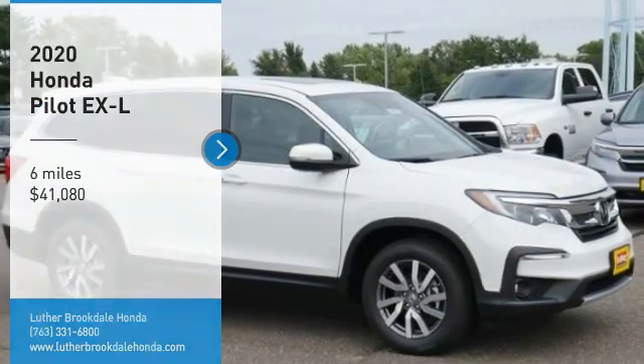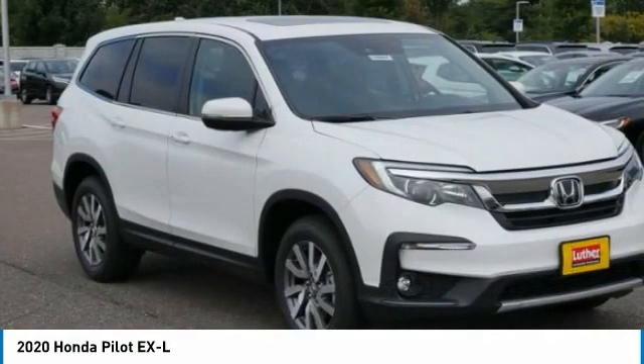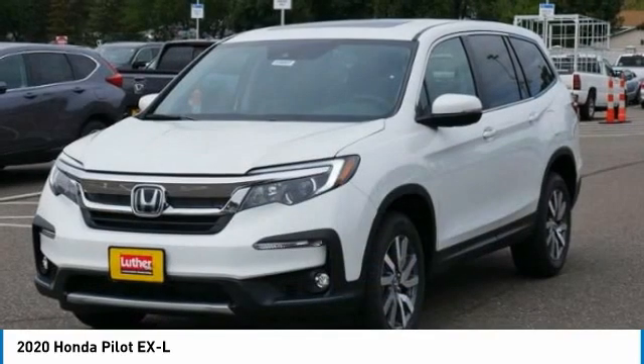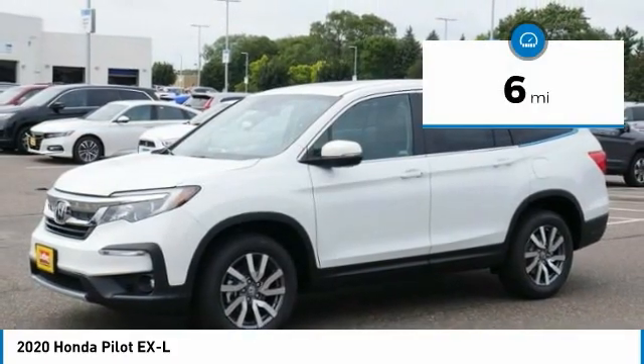Stop by and take a look at the 2020 Pilot — Optimal Utility, Indulgent Interior, Powerful Performer. You'll be ready for almost anything in the Honda Pilot, and it is priced below $45,000. This vehicle has less than 100 miles.